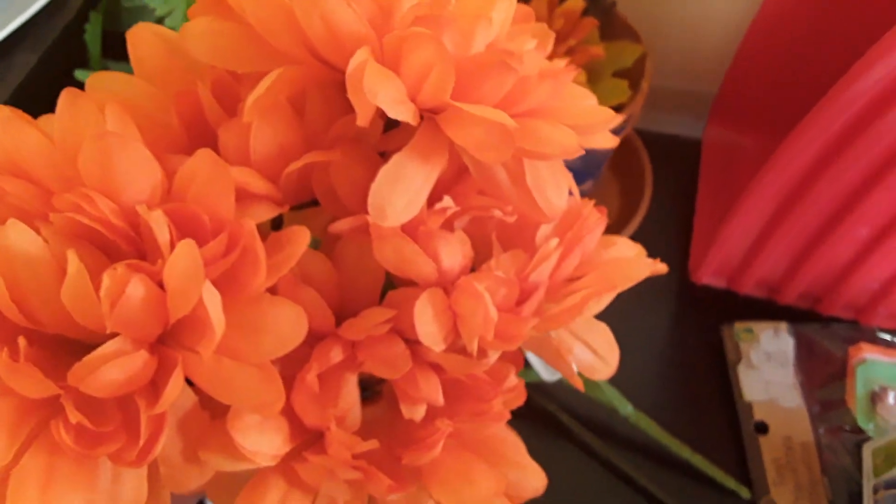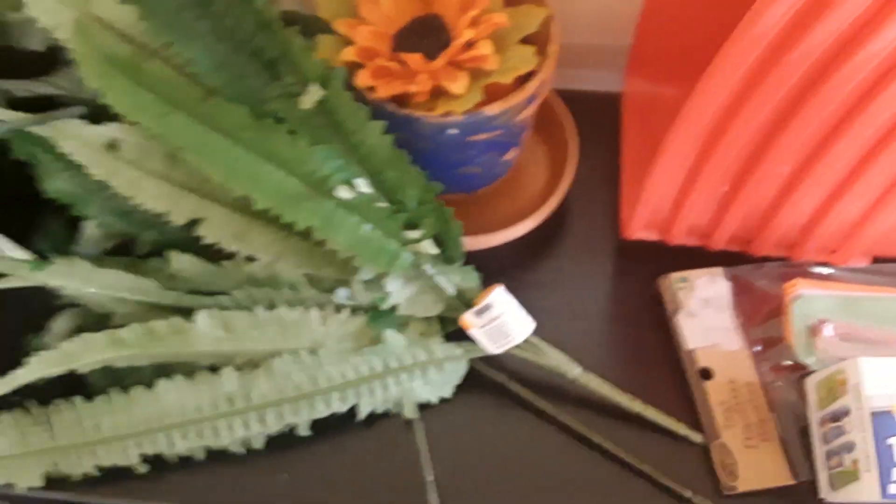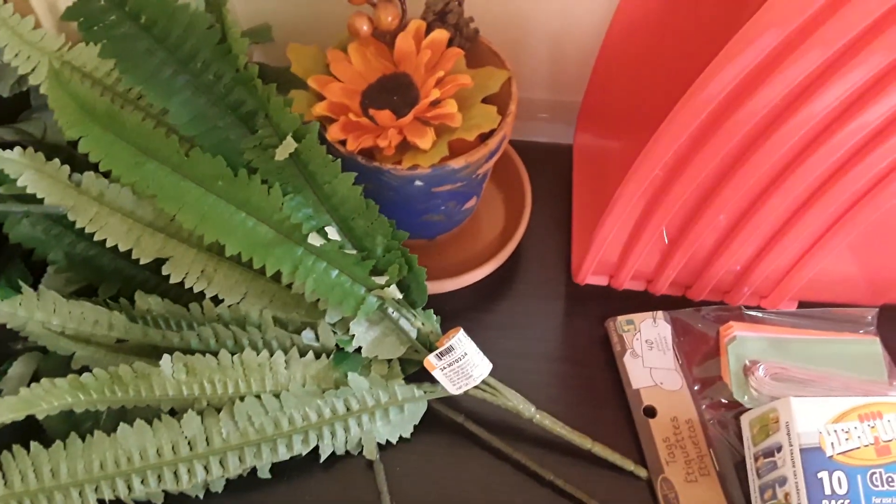I'm going to put that all together as new decor in our new living room. Just wanted to share this quick Dollarama haul with you all — thanks a lot for watching and I'll talk to you in my next video. Bye!